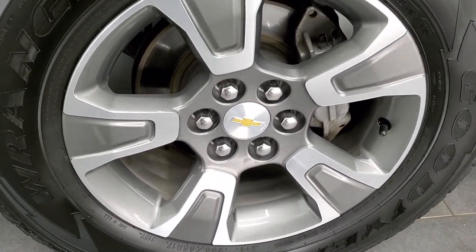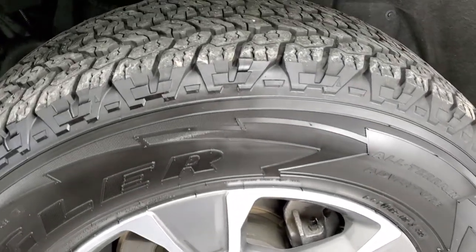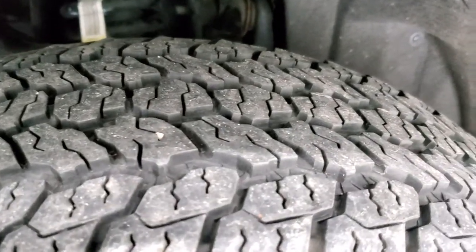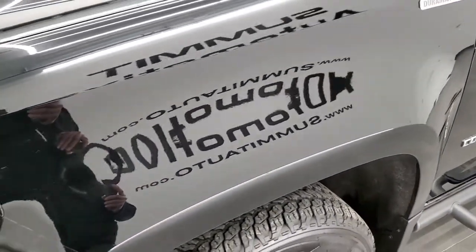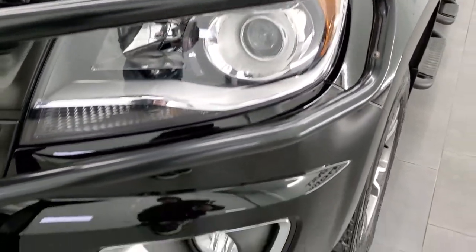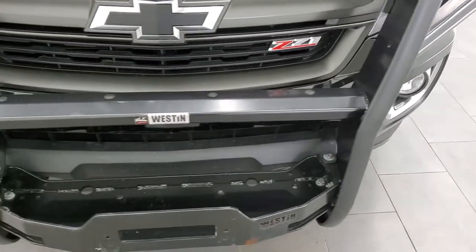This one comes with the 17 inch painted and polished aluminum rims and it has Goodyear Wrangler All-Terrain Adventure 255/65R17 tires. These tires look like they have right around 50 to 60% of the tread left on them. The front fender is in excellent shape — I didn't see any dents or dings. It comes with the projector lamp headlamps, factory fog lights, and this one does have a Weston grill guard on it.